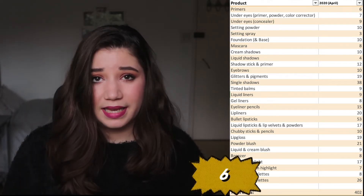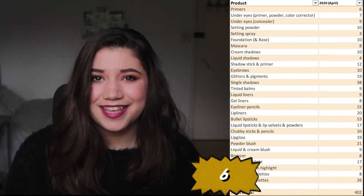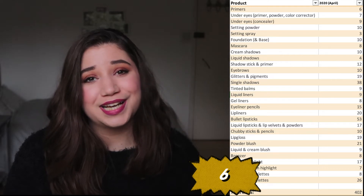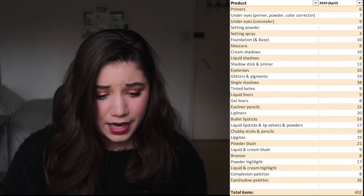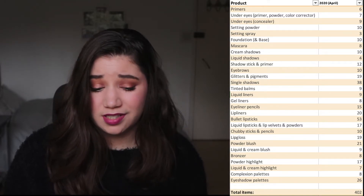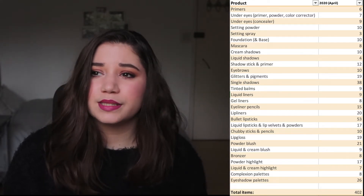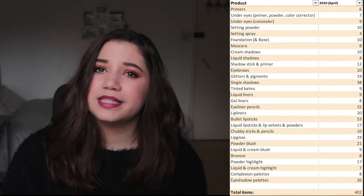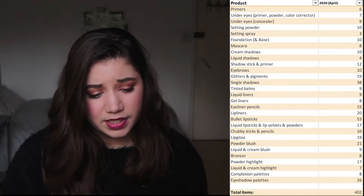When it comes to primers, I only have six. I think six is a good number, even considering that not all of them are full size. I don't necessarily want it to grow, but I don't necessarily want it to be smaller either, because some days I prefer a primer that's more blurring and other days I prefer one that's more hydrating. So I like to switch it up depending on what I feel like my skin needs. So I'm going to give it a six.